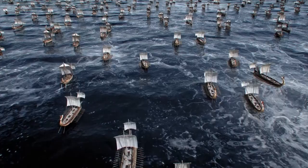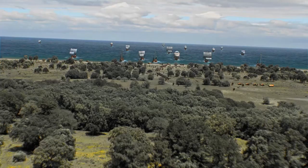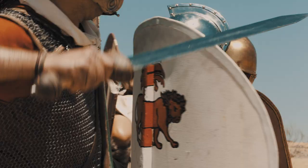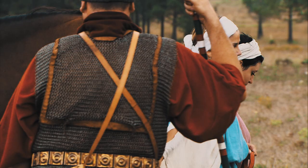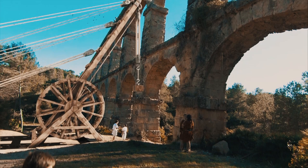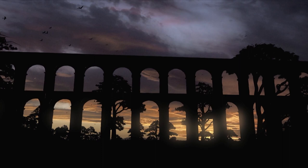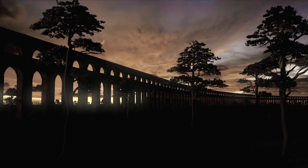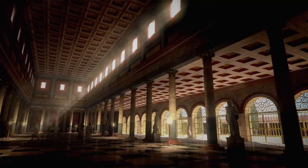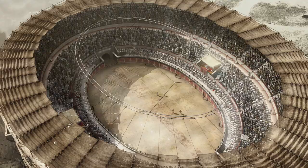Rome conquers the world. Ambition and pride are apparent everywhere, exceeding anything seen previously. Colossal constructions are erected that defy the elements and nature. Impressive works intended for the comfort and security of its citizens, and also to put the greatness of Rome on display.